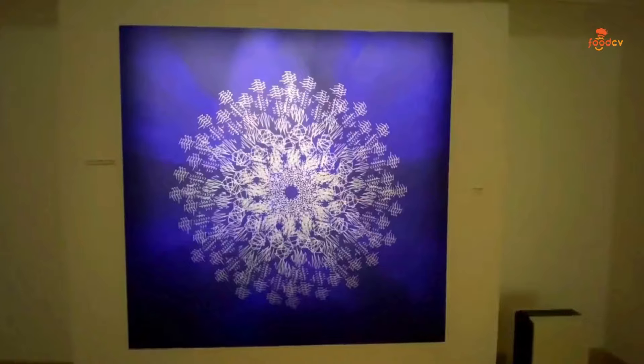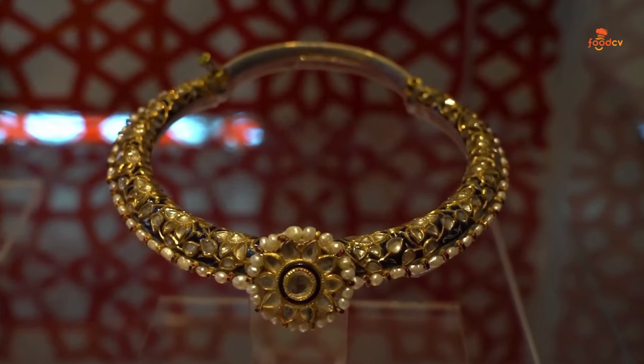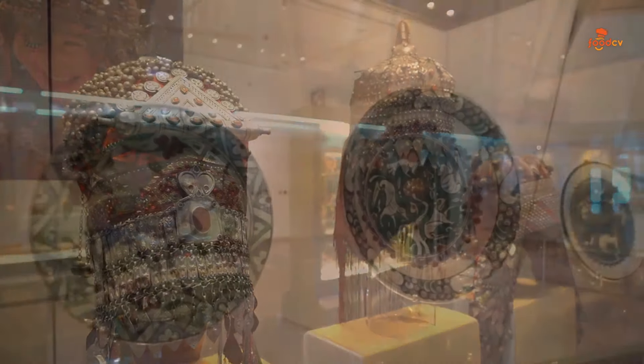Islamic Arts Museum. Discover the beauty of Islamic art and heritage at this museum, showcasing over 7,000 artifacts and providing insight into the artistic achievements of the Islamic world.